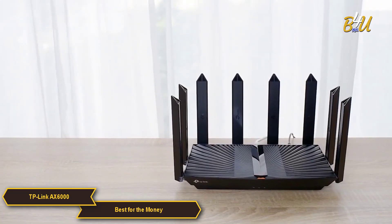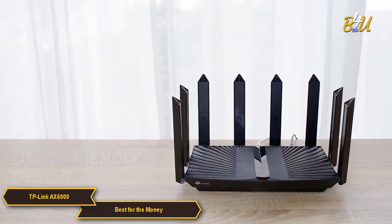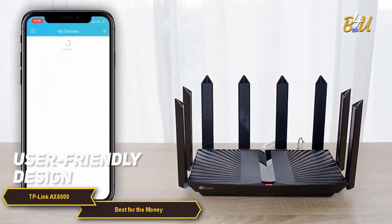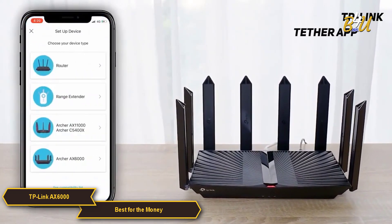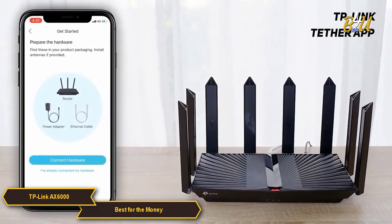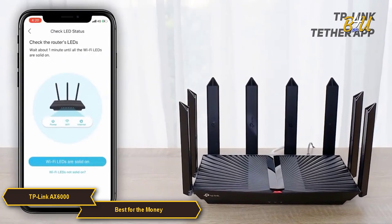The user experience with the AX6000 is enhanced by its user-friendly design. The setup process is intuitive and network management is simplified with the TP-Link Tether app, making it a practical choice for everyday users who may not be tech-savvy.